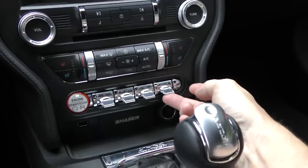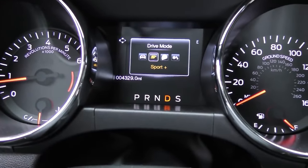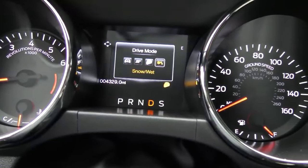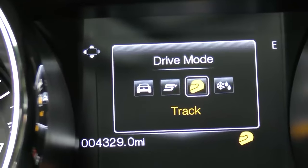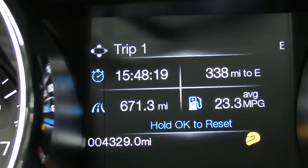My favorite is the last button — the mode button. You hit that, you can drive normal, sport, track, or snow/wet. Of course you know what I'm going to pick — I'm going to run it on track, even though you're supposed to only do that on the track. That's why it's got a little helmet icon warning you. It turns a lot of the speed controls off, unless you get into a really extreme situation, then it will put traction control back on.